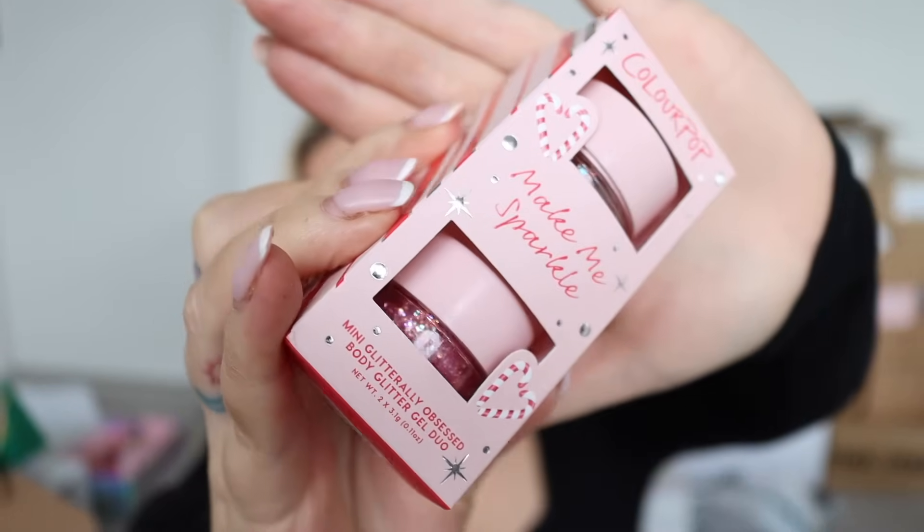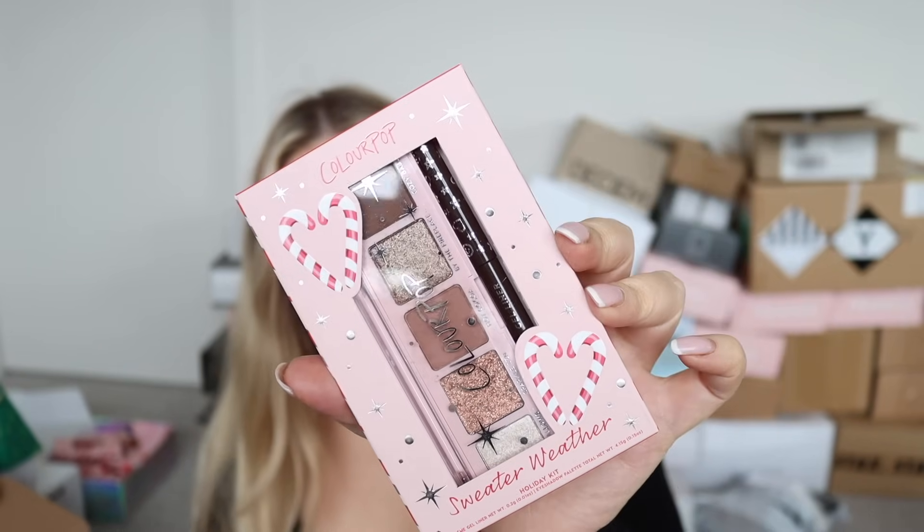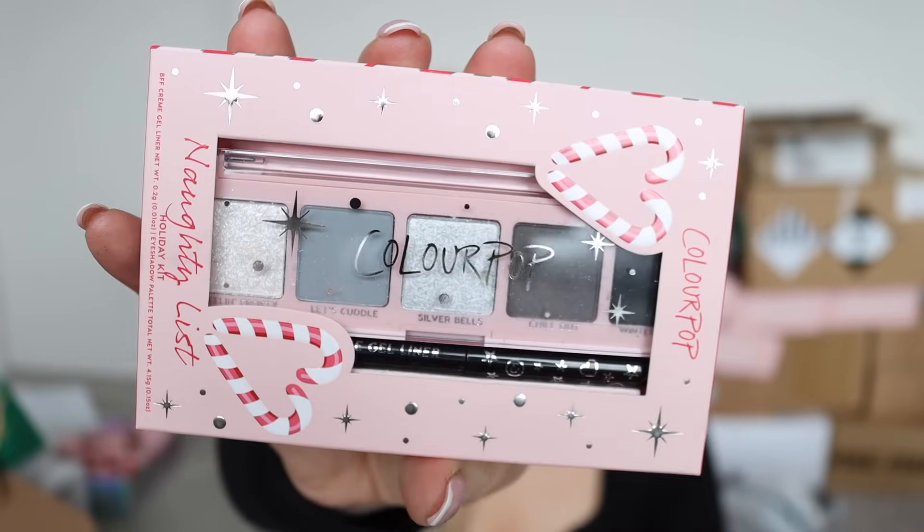It would not be a PR haul without ColourPop! This is their holiday kits - ten different eye, lip, and body holiday kits with iconic favorites and all new shades, available at Target and ColourPop. I do have a discount code - Shannon10 in my description bar. There's a real cute glitter duo, Hugs and Kisses lippy sticks trio, some lip pencil trios in very pretty colors, and more lippy sticks. There are also holiday kit eyeshadow and gel cream liner sets - oh my gosh that one is so pretty! It reminds me of a Natasha Denona palette - 'Sweater Weather.'